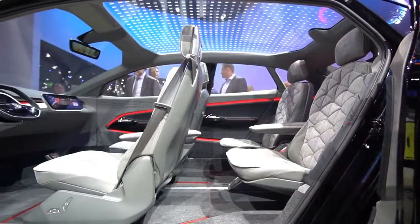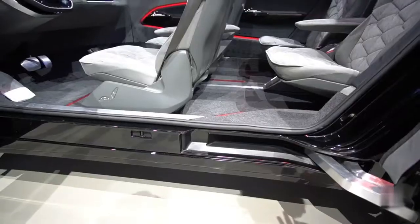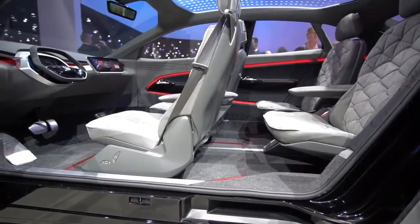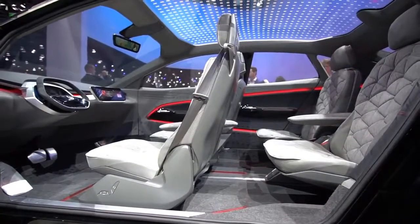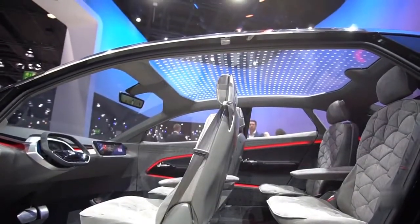This is the same MEB architecture that we've seen on the ID Hatchback and the ID Buzz electric Microbus. The interior gets plenty of light from the light drape style roof, plus there are smart lights throughout the cabin. These can warn the driver about impending accidents, and they also indicate the driving mode, whether it's manual or autonomous.